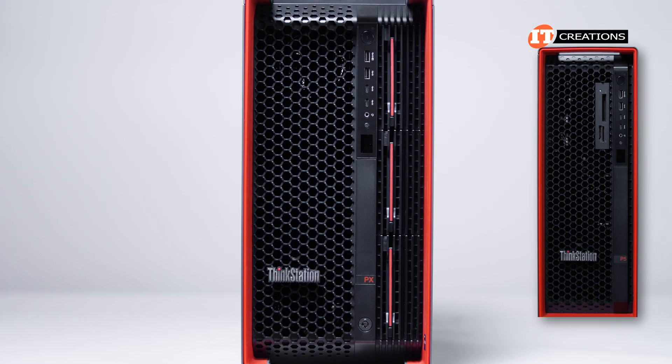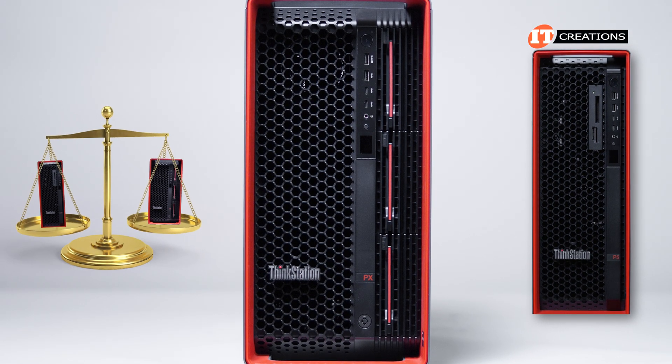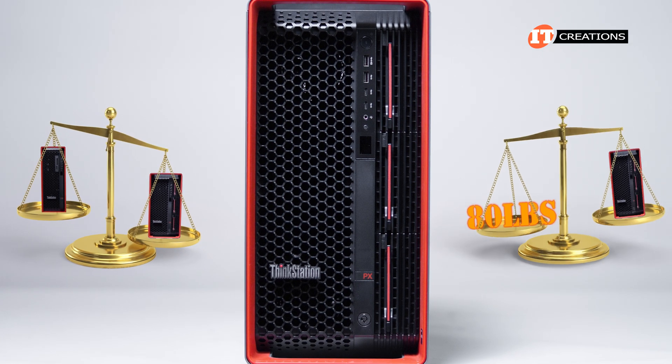This chassis is on the larger side and definitely heavier than the P5 workstation. Fully configured, the PX can weigh in at almost 80 pounds.